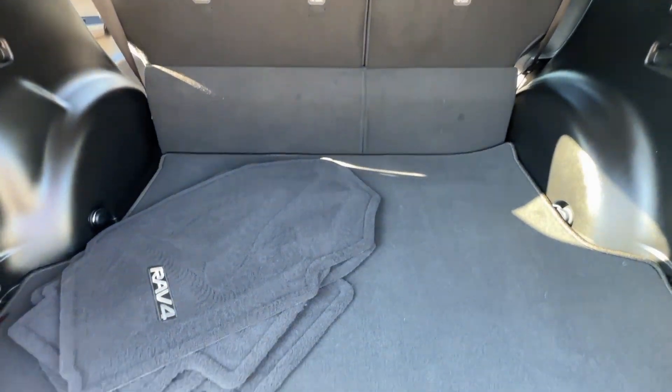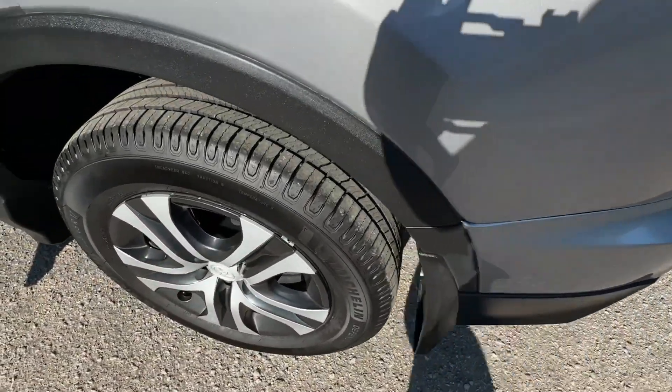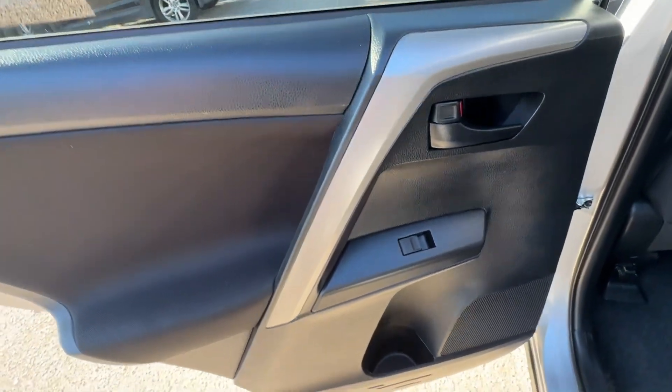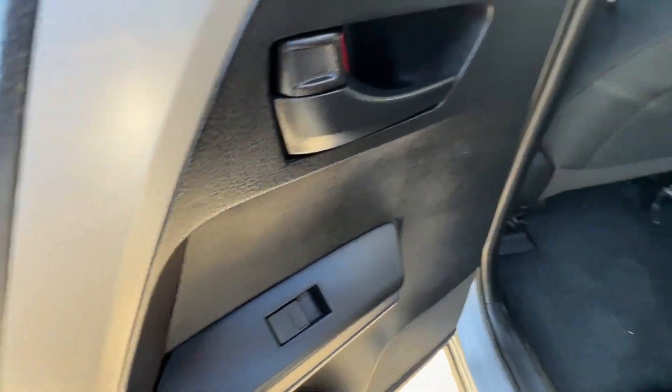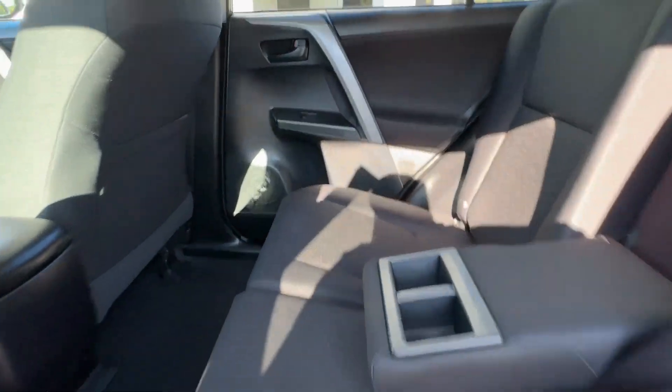These are just some of the great options this vehicle comes with: keyless entry, heated driver's seat, backup camera, electronic stability control, alarm, steering wheel audio controls, rear spoiler, traction control, passenger vanity mirror, and tire pressure monitoring system.